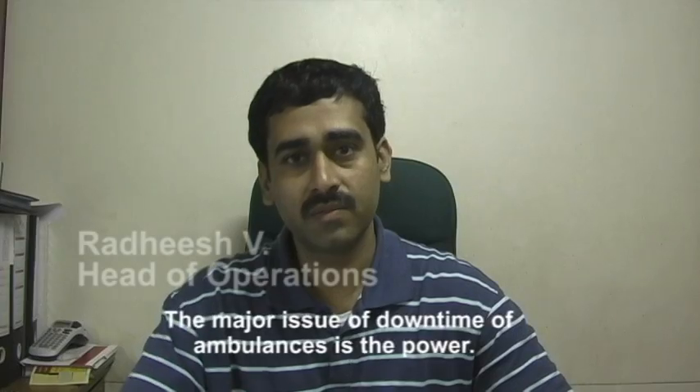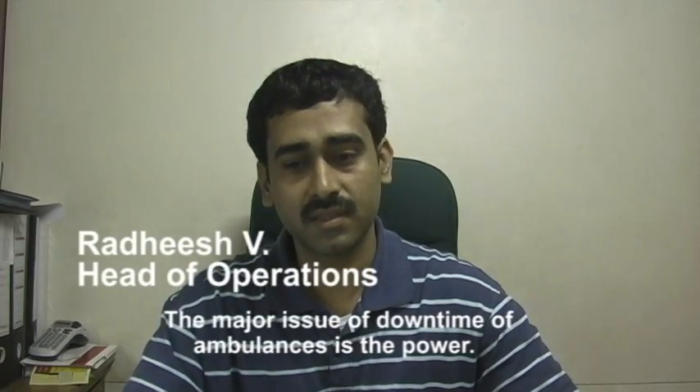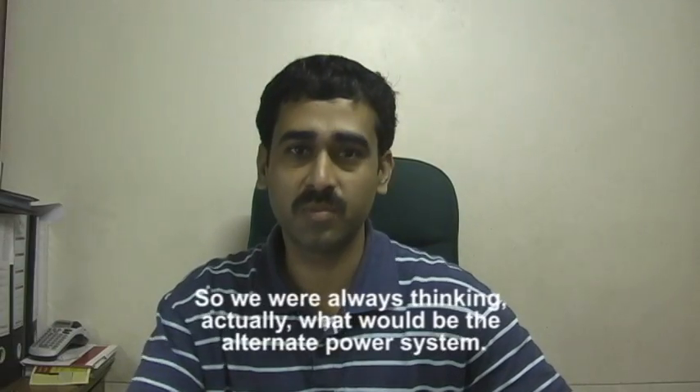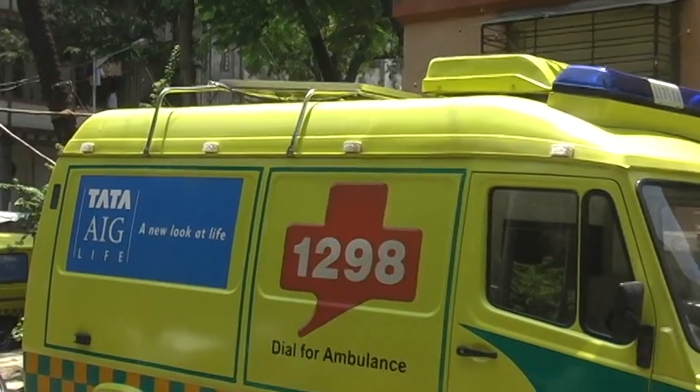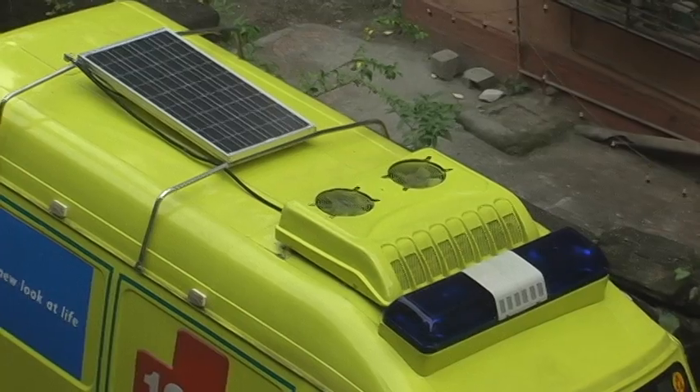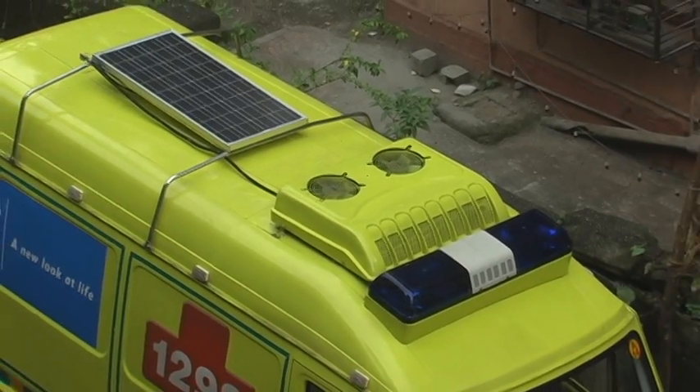The major issue of downtime of ambulances is the power. So we were always thinking what could be the alternate power system. 1298 is now experimenting with an innovative approach to cutting costs: solar panels placed on the roof of one of its ambulances.